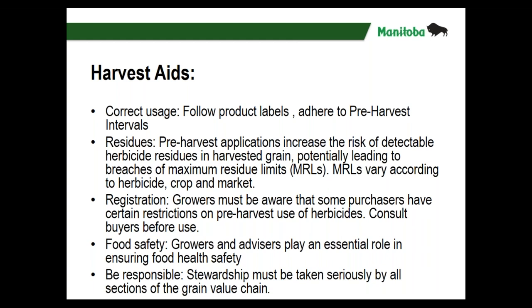Residues — pre-harvest applications have a lot of consumer awareness around maximum residue limits. Detectable herbicide residues in harvested grain are exponentially increased with pre-harvest application. We need to make sure we know what the MRLs are for the market we're headed to, with the herbicide and crop we're using. Even if a product is registered, some purchasers have restrictions on pre-harvest use, so consult your buyer. Growers and advisors are essential in ensuring food safety — the stewardship needs to be taken seriously.